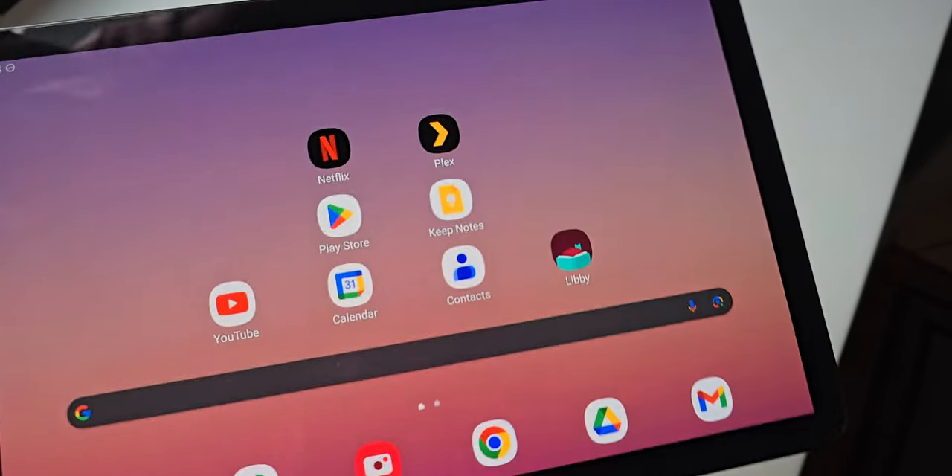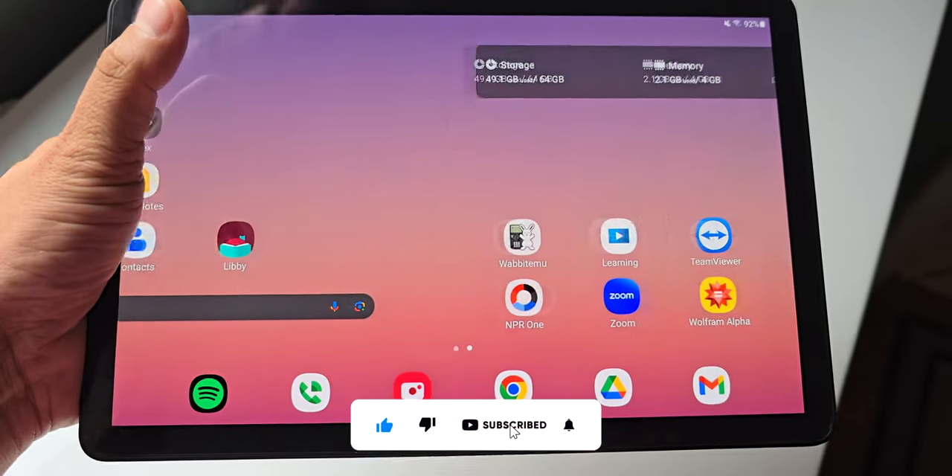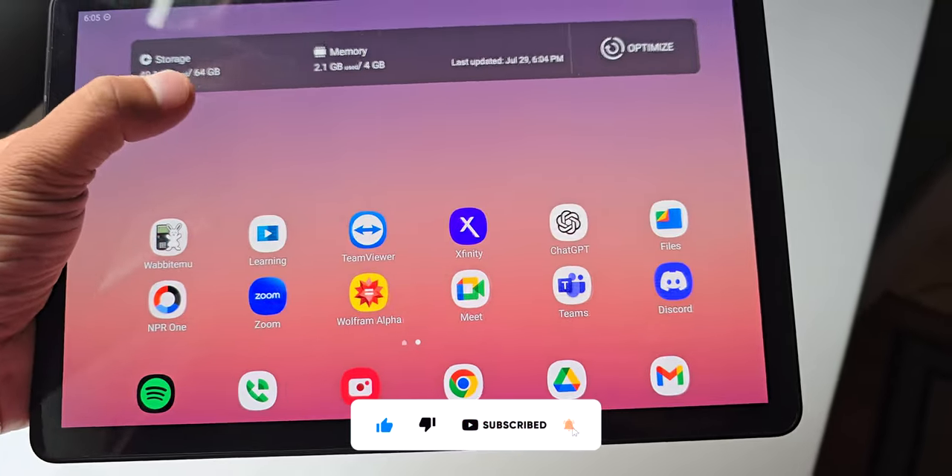Hey guys, I'm Shoaib. Let's talk about Samsung Tab S4, which I've had for six years now. While it's been great for my needs, is it still worth it in 2024?